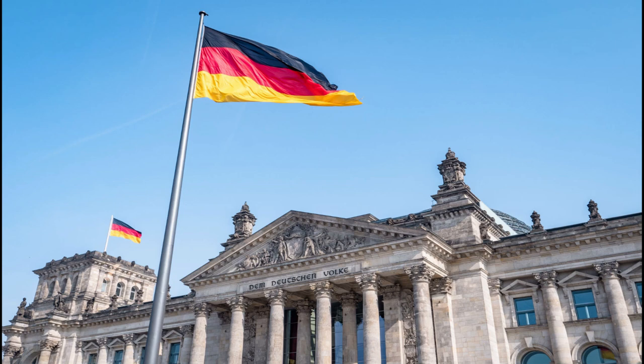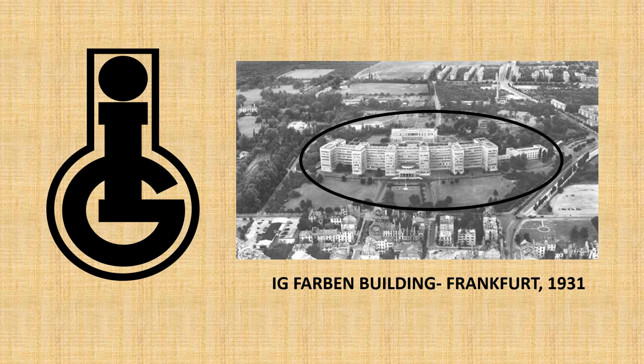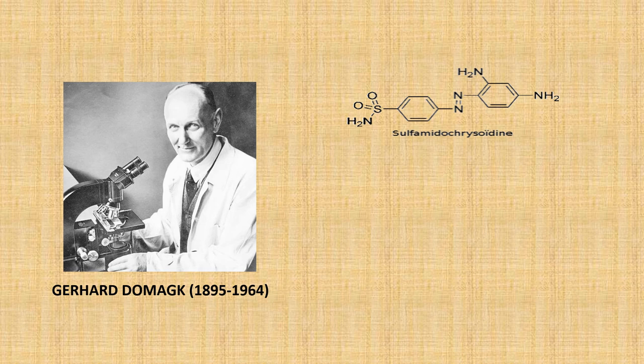For the next breakthrough in antibiotic therapy, we remain in Germany but go forward 25 years. The largest dye manufacturer in the country at the time was IG Farben, and taking inspiration from Paul Ehrlich's previous success with dyes, the company believed they could find an even more effective antibiotic from the thousands of dyes they produced. IG Farben set up a team led by Dr. Gerhard Domagk, and just like Salvarsan was discovered, his team spent years screening thousands of different dyes until in 1931, when they discovered that a compound was successful in treating a streptococcus infection in a mouse. This compound would go on to be given the patent name Prontosil.